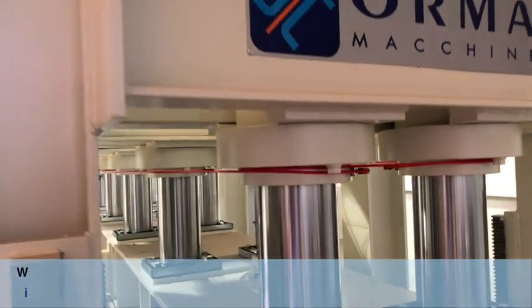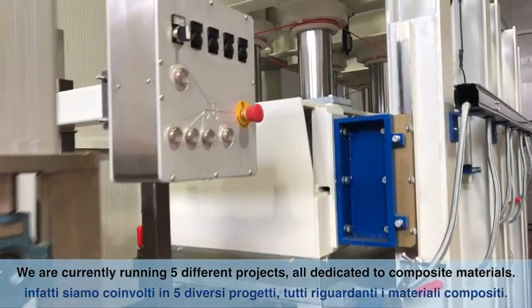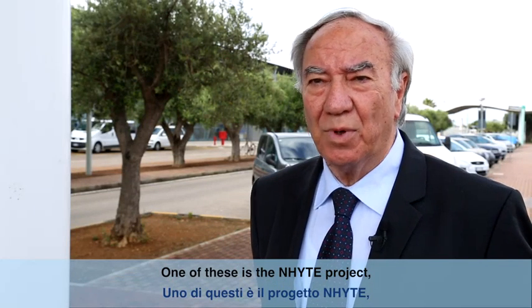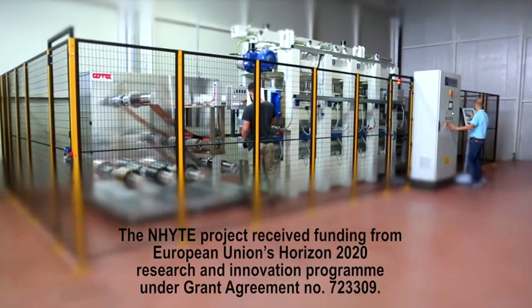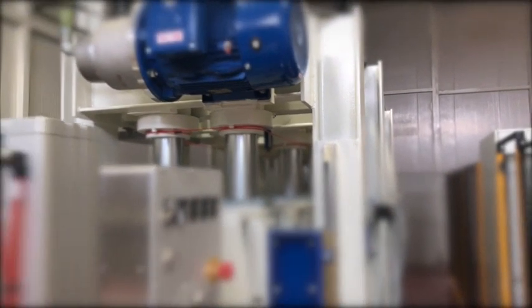Novotek is now focusing mainly on research activity. We are running five different projects, all dedicated to composites, and one of them is the Knight project — a large project financed by the European community. Knight stands for New Hybrid Thermoplastic Composite Aerostructures Manufactured by Automated and Continuous Automated Technologies.